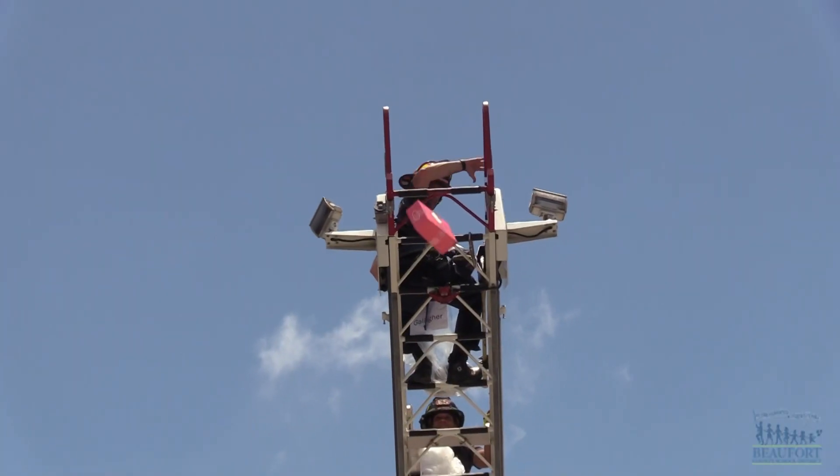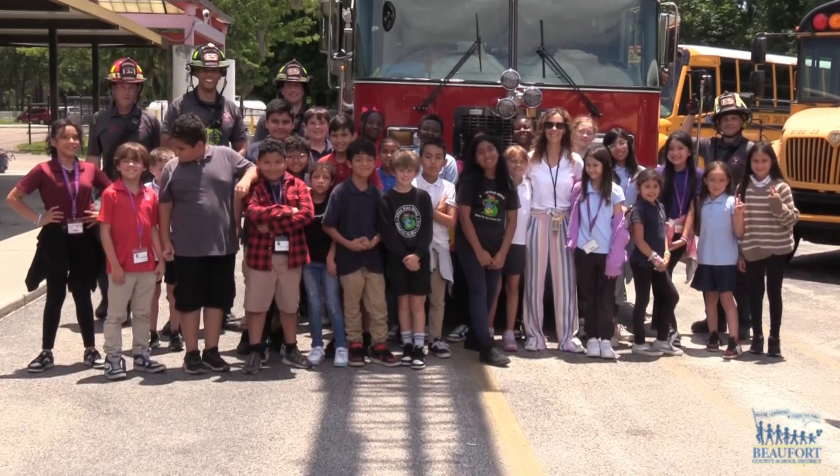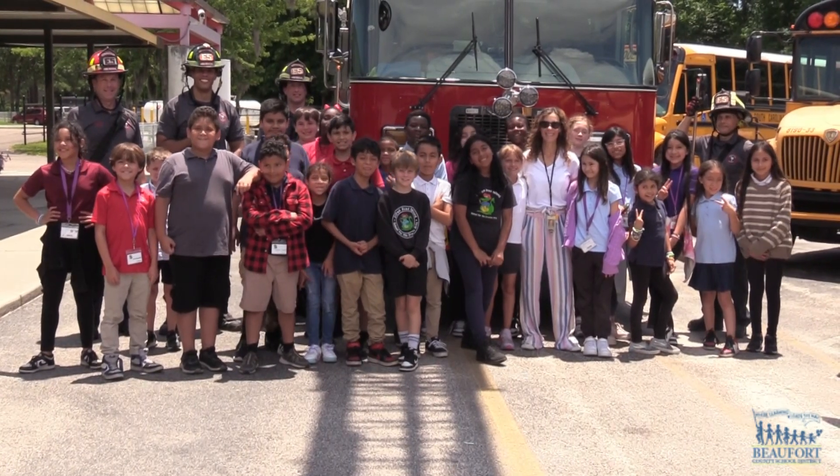Students in second and fourth grade classes took part in the egg drop challenge. At Hilton Head Island School for the Creative Arts, Ron Lopes, Beaufort County School District.